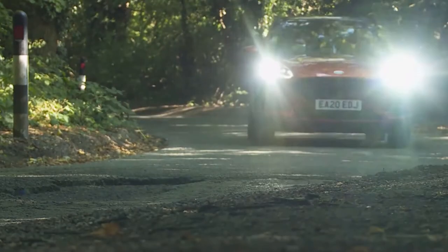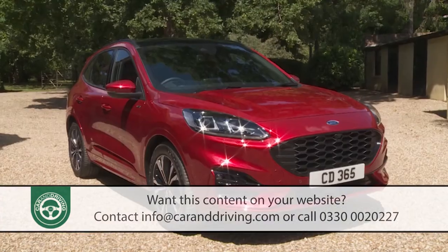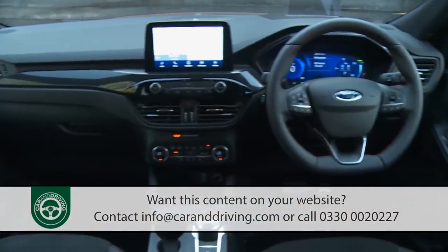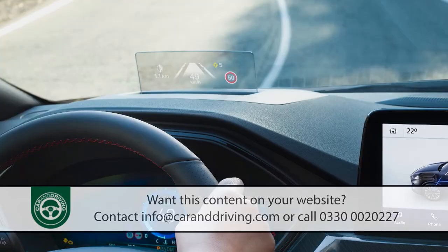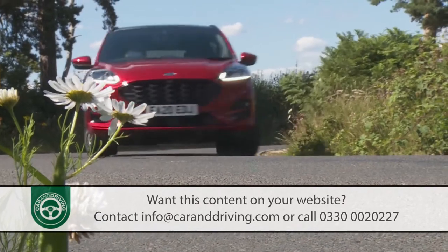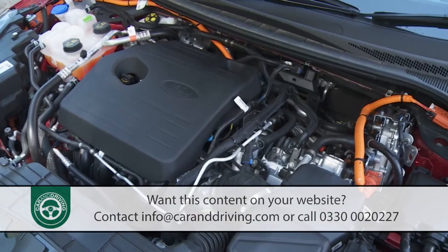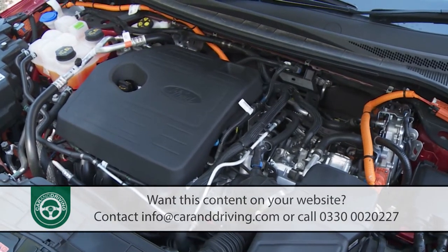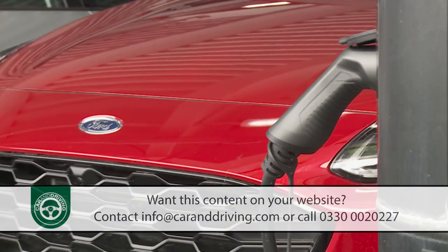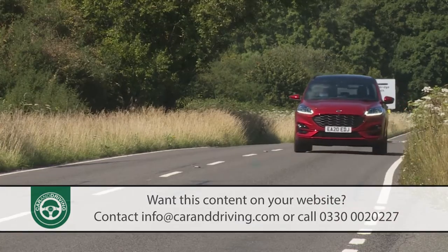Ford's Kuga has sharpened up its act in third-generation form, evolving into a much more credible upper mid-sized SUV contender. There's sharper styling, a much nicer cabin, and extra technology that segment buyers will like. This blue oval brand crossover still offers class-leading drive dynamics, and across the range, more frugal conventional engines share showroom space with a range of electrified ones — mild hybrid, self-charging hybrid, and PHEV plug-in hybrid options. In short, if you're shopping in this sector, this is still a car you very much need to consider.